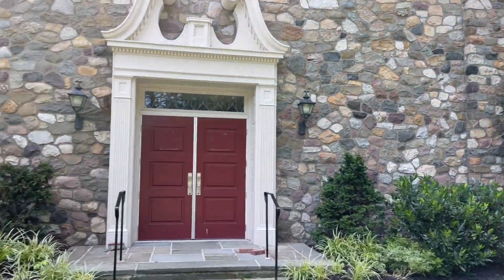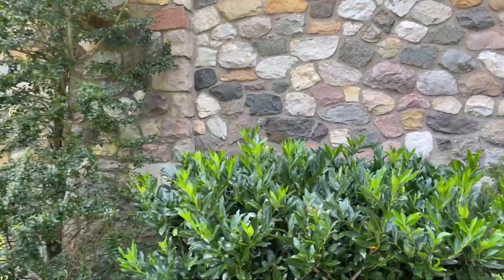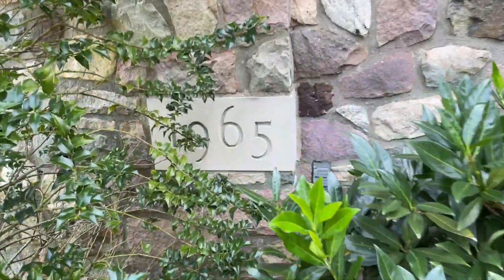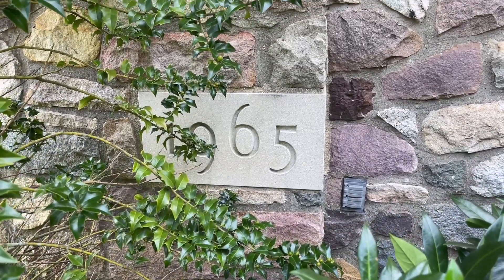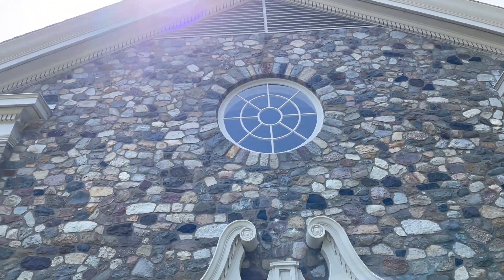I'm hoping maybe for a cornerstone — and I think we actually have a cornerstone over here. It says 1965. I gotta be honest, I thought the church was way older than 1965. Maybe it was just rebuilt or something, but this church is still pretty awesome looking. The stonework and that giant window up there are really, really cool.